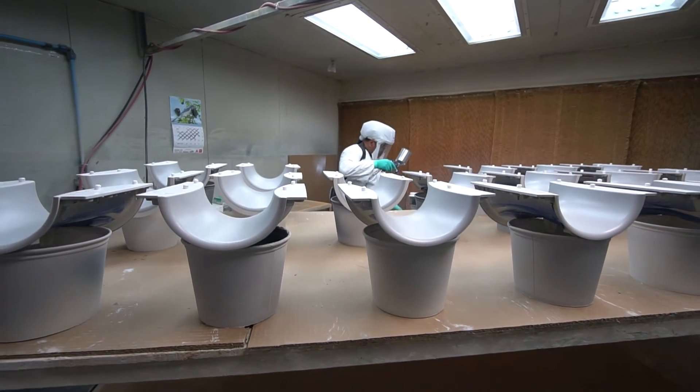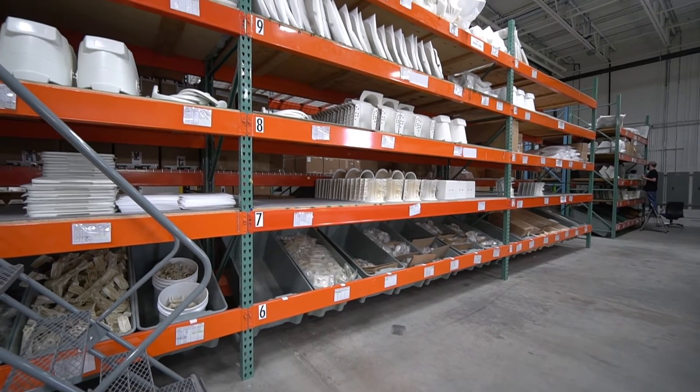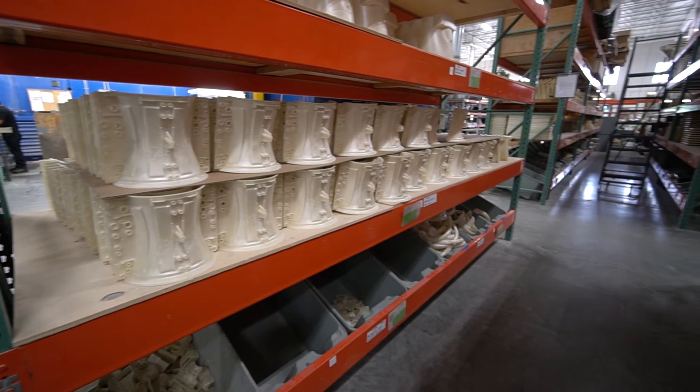Our goal at MCT is to be the leading additive manufacturing company in North America, focused on on-demand production and rapid prototyping around new product development.